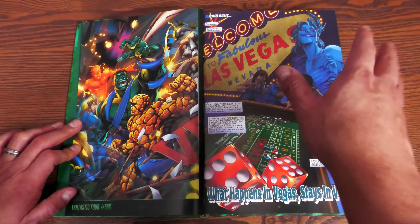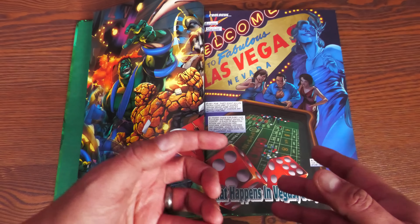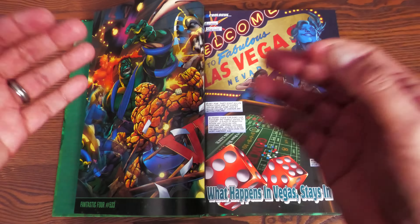Where does this fit in the Hulk reading order? This is immediately after Tempest Fugit — that's the story when Peter David came back — and then that was followed up by the House of M crossover, which will be in the Hulk by Peter David Omnibus Volume Five. Issues 88 to 105 represent Incredible Hulk volume two, so that's the new John Buscema and Joe Casey omnibus I announced.